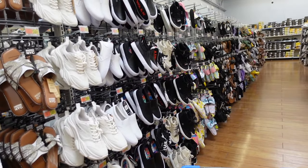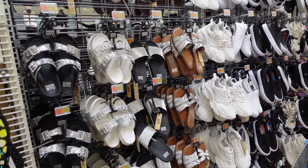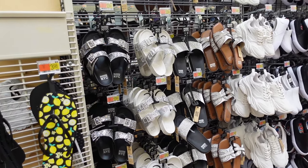Guys, welcome back to my channel. Today we're in Walmart, we're going to go through all of the new shoes. If you like these videos, make sure you give it a thumbs up, subscribe if you're new, and let's go shopping.